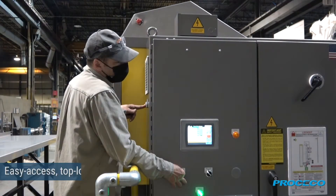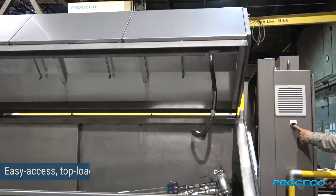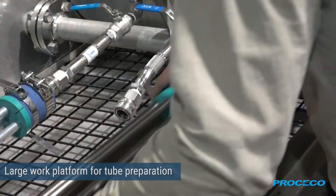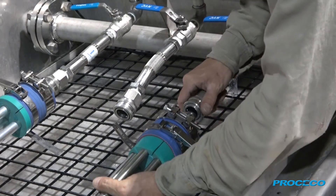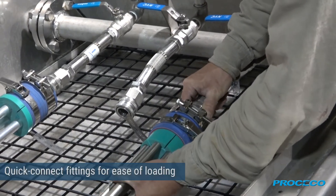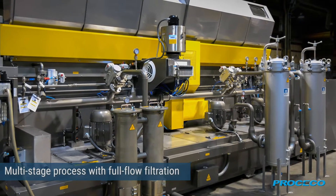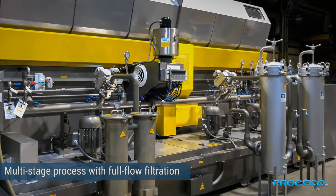The system features an easy access top loading design and a large work platform for tube preparation. Our multi-stage process allows for highly effective cleaning, rinsing, and drying of tubes.